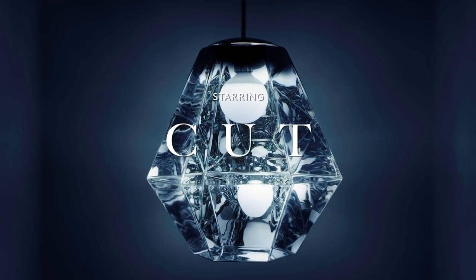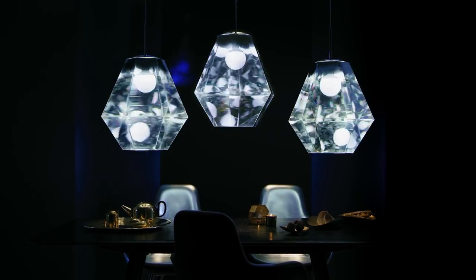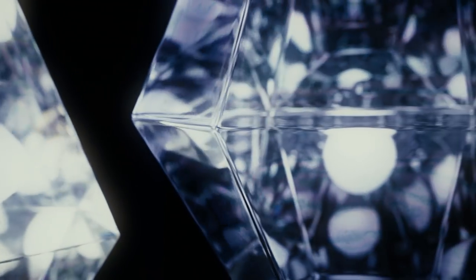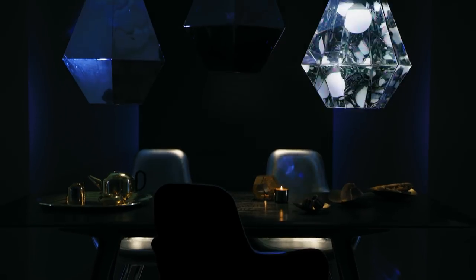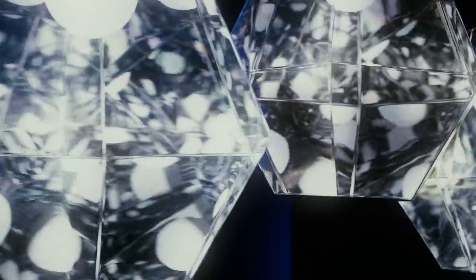All too often in interior design, lighting is added as an afterthought, but for us it's completely intrinsic. When thinking about lighting spaces where you eat, you have to strike an extremely careful balance between illuminating properly and creating the right mood. You want to see what you're eating, but you also want your space to feel intimate and engaging.